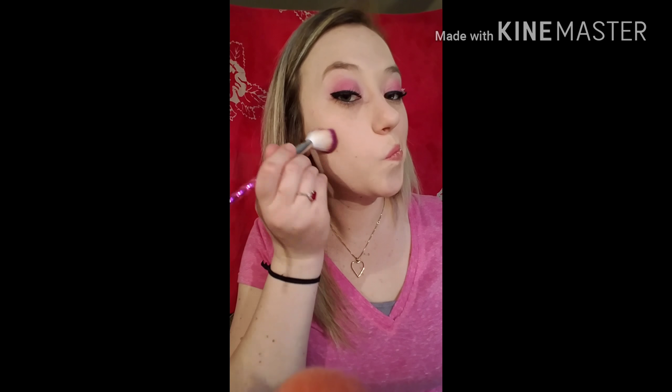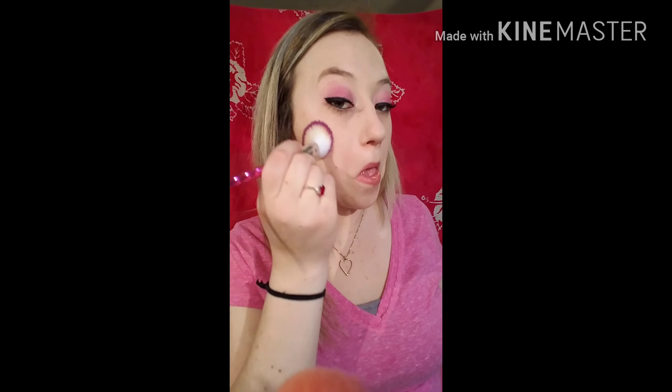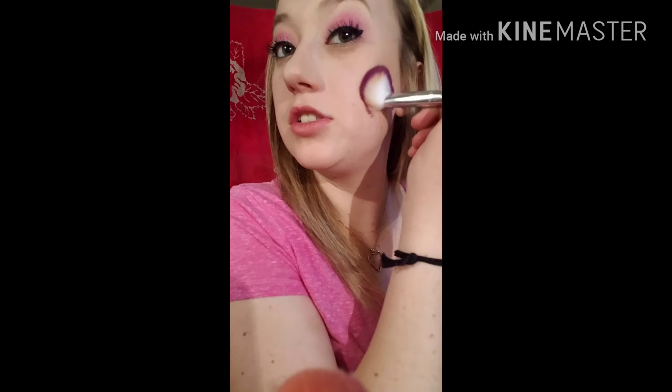The next thing we're going to get into is the bronzer — it is the Unicorn Tears bronzer. The packaging on all these products is super cute and out of the park. So this is a little unicorn in it, purple and sparkly. I'm just going to swirl my brush around here — and it is pretty pigmented.